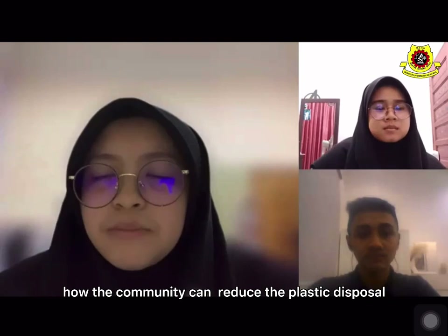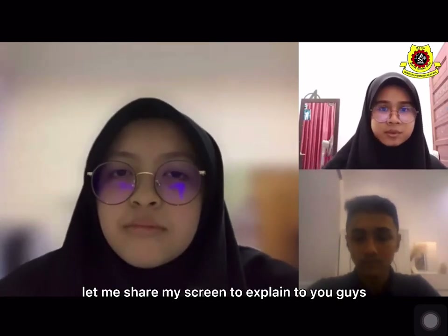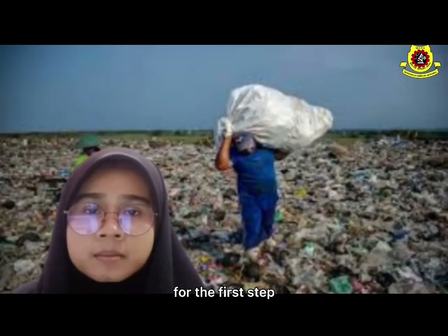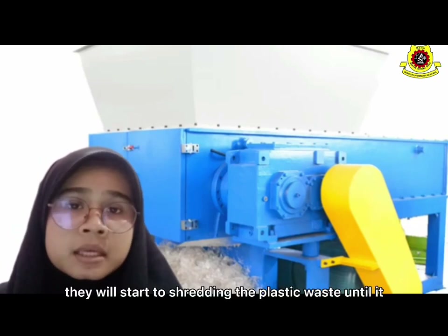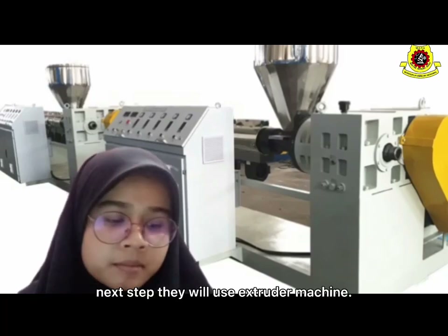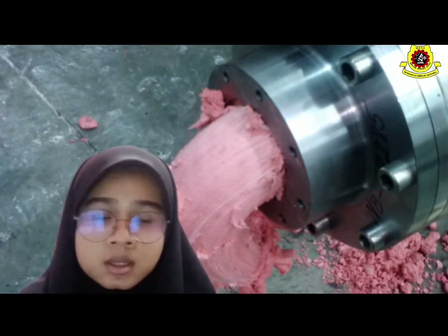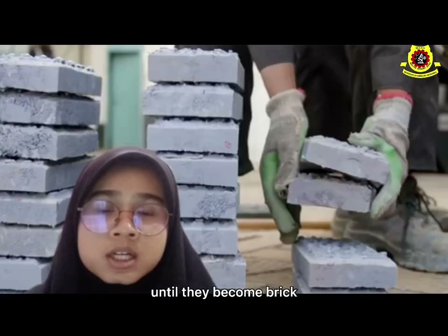How can communities reduce plastic disposal? There's the manufacturing of plastic eco-brick making. My brother talks a lot about it. Let me share my screen to explain to you guys. So this is the process of plastic eco-brick making. For the first step, they collect the plastic waste and divide it by group. Second, they start shredding the plastic waste until it turns into small pieces. Next step, they use an extruder machine. The machine mixes plastic waste with sand at very high temperature, so the plastic acts as the binder. For the last step, they compress the mixture until it becomes a brick.